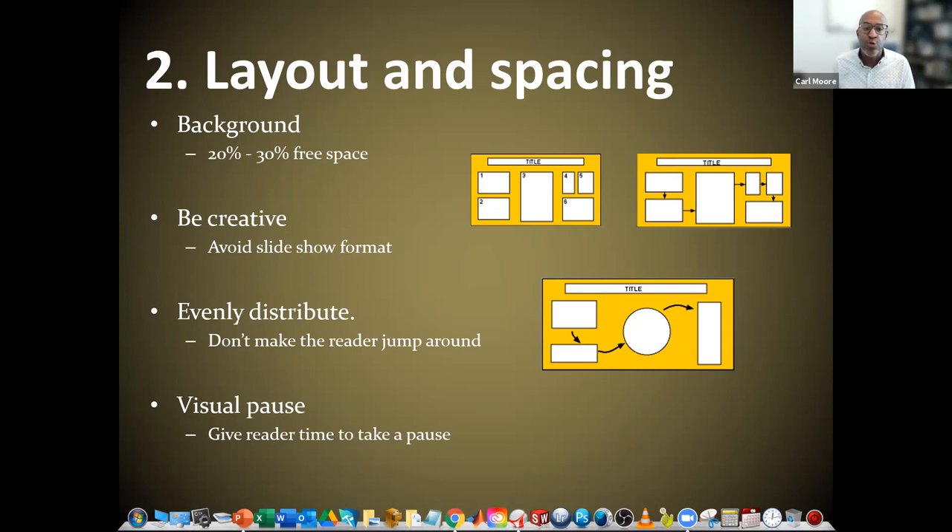We want to evenly distribute content so we don't make the user jump around your poster. We want the direction of reading to be obvious. When the user looks at it, they should immediately know what to read first, second, and third. While you're at the poster presenting to one person, other people may come up and be reading your poster without listening to you at that moment. We don't want the read direction to be so confusing that they don't know what's going on unless you explain it — it needs to kind of stand on its own. We also want to have visual pauses; give the reader time to pause, done partly by leaving some free space.